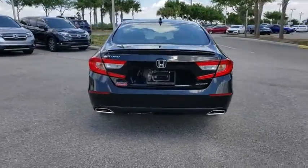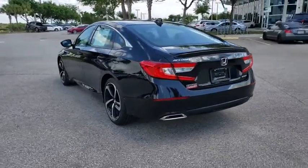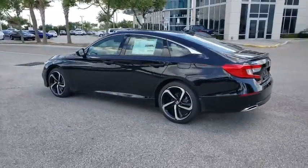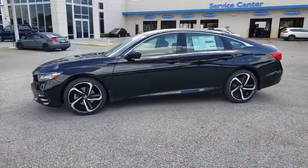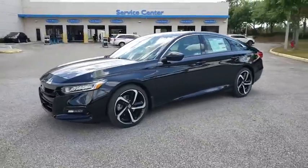Here are some of this vehicle's great options: backup camera, keyless entry, anti-lock braking system, steering wheel audio controls, traction control, stability control, lane departure warning, Bluetooth.